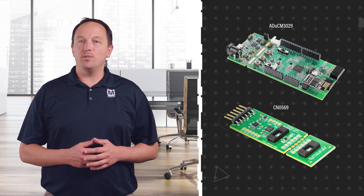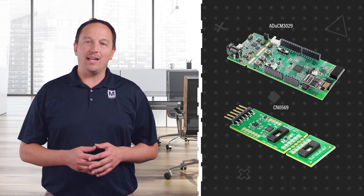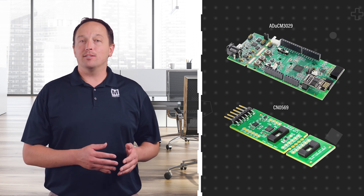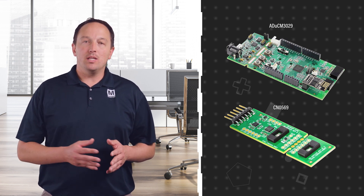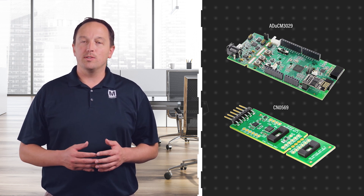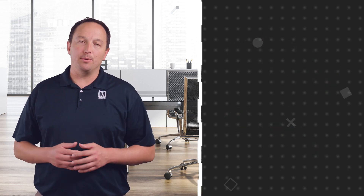The CN0569 Infrared Gesture Recognition Module features an I2C PMOD interface to easily connect to a compatible development board. When used with ADI's ADUCM3029 development board, a pre-built hex file can be loaded to provide out-of-the-box gesture readings for quick evaluation. The second sensor can be disconnected and repositioned as needed, while the ADPD-1080 offers flexible settings to adjust operation and performance, allowing developers to optimize performance based on the requirements of the target application.